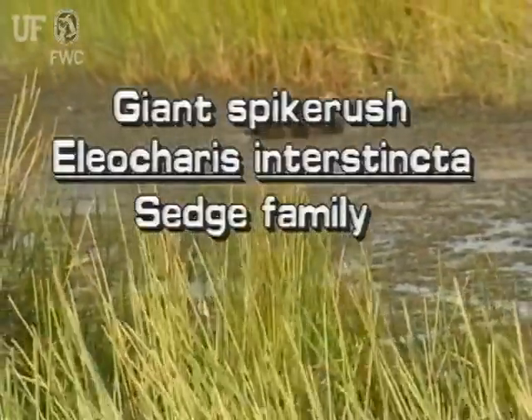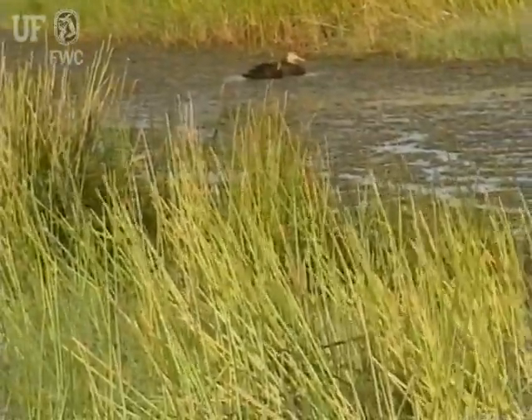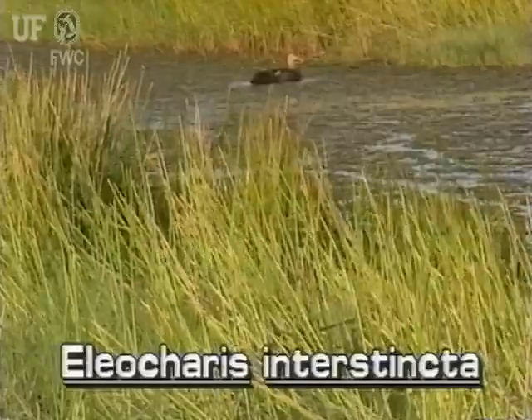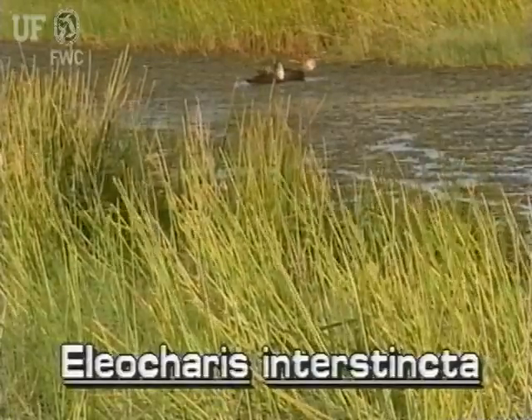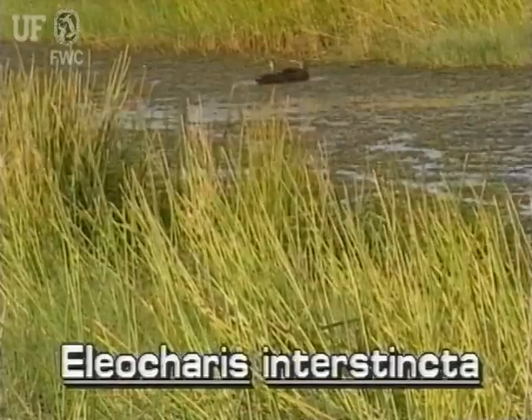Giant spike rush, Eleocharis interstincta, is perhaps the largest spike rush in Florida. It grows in the mud and water of lake and pond margins, and is found primarily in the southern part of the state.